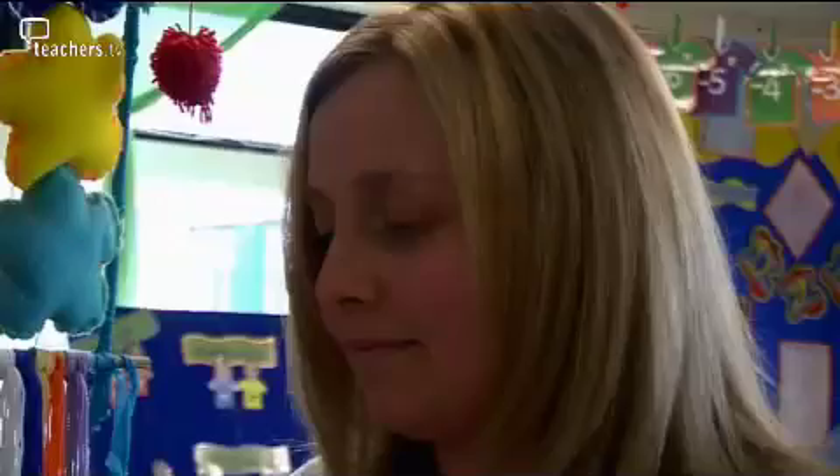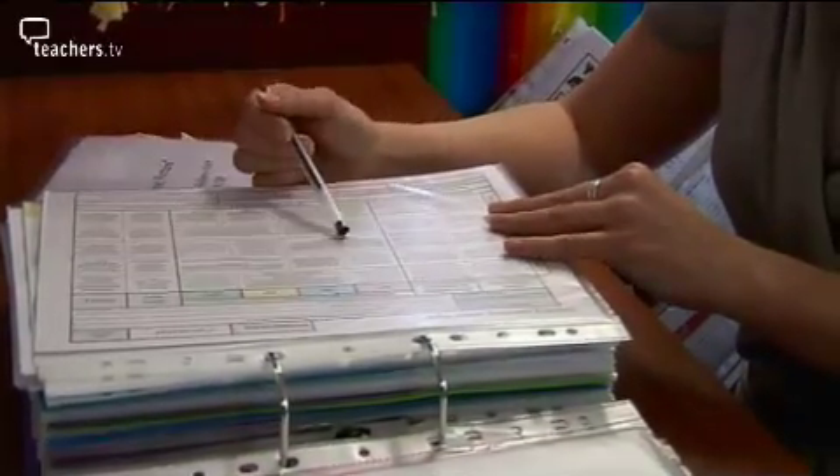Lucy Price is the Year 2 teacher at Garswood and teaches the class Rachel is working with. She discusses with her the teaching Rachel will be carrying out whilst at the school.